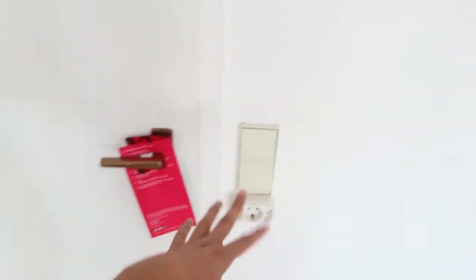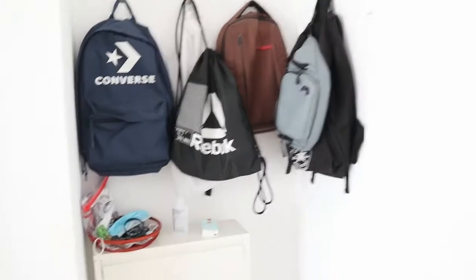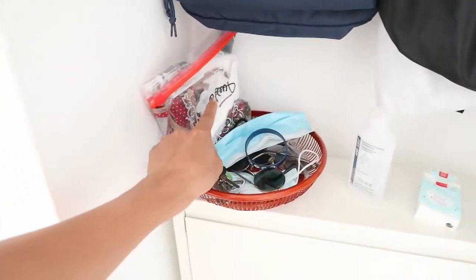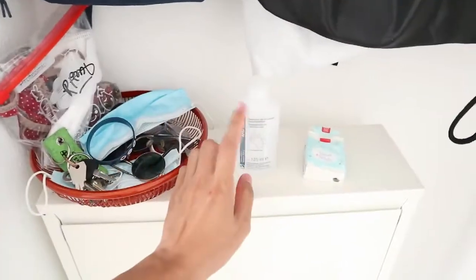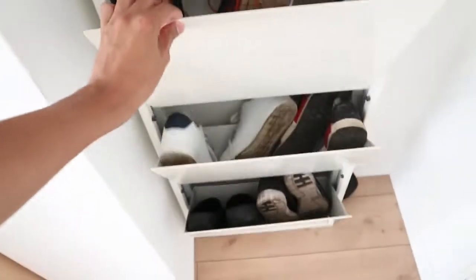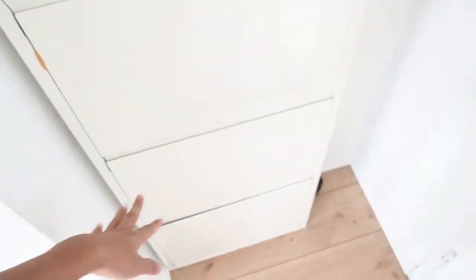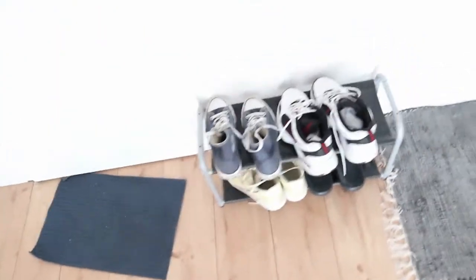Mari masuk. Di belakang pintu ini ada saklar untuk lampu dan buka pintu, dan ada gantungan juga. Di sini ada tas, dan ada tempat untuk misalnya kunci, masker, kacamata, gelang. Terus ada juga tisu. Dan ini tempat sepatu — sebenarnya tempat sepatunya ada dua. Ini sepatu yang jarang digunakan, tapi yang sering saya gunakan itu yang di sini.